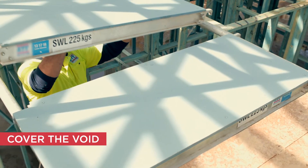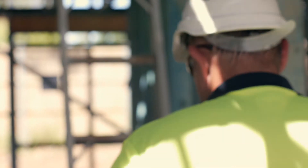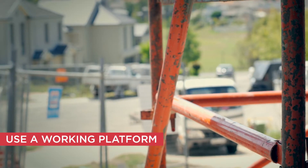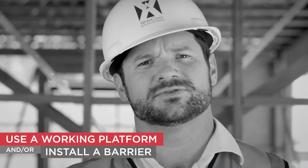There was no barrier to stop anyone falling through the void. To stop this happening at your workplace, plan so that you have a fixed cover ready to install as soon as any void is cut. The cover must be strong enough for people, materials and likely impacts. That's the simplest way to make your void safe.